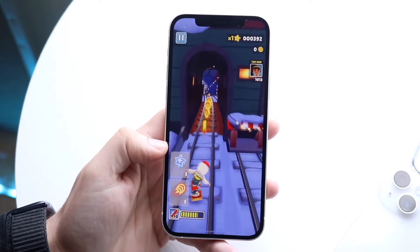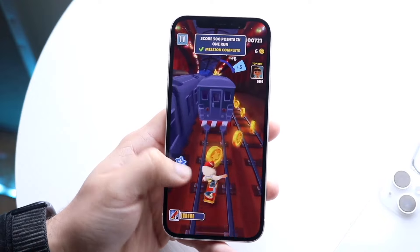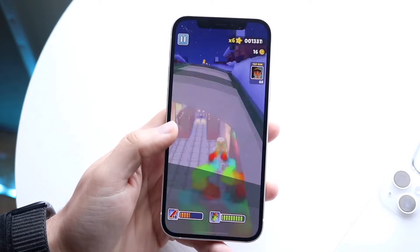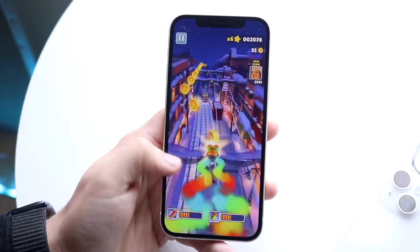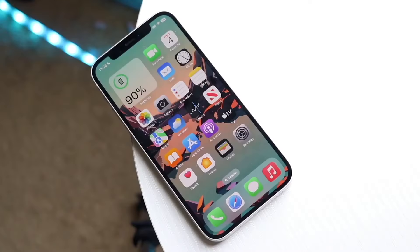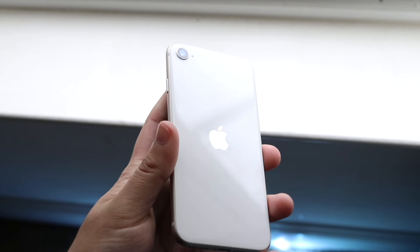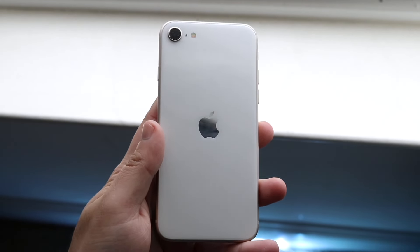The iPhone 12 is a 60Hz panel and a pretty basic device overall, but I look at it and I'm very happy with how it has aged the last couple of years. Compared to the latest generation, the iPhone 12 holds up very well. The iPhone SE 3 came out in 2022, so it is about two years newer than the iPhone 12.